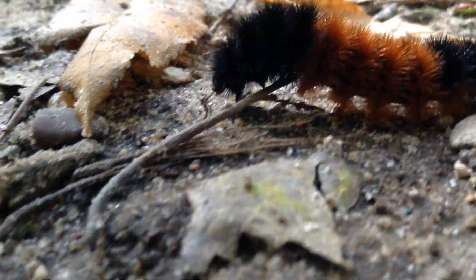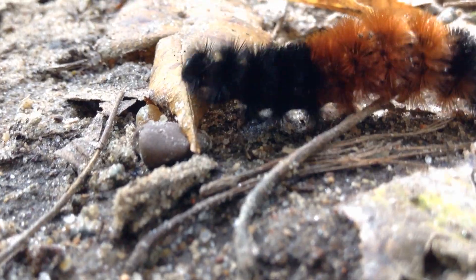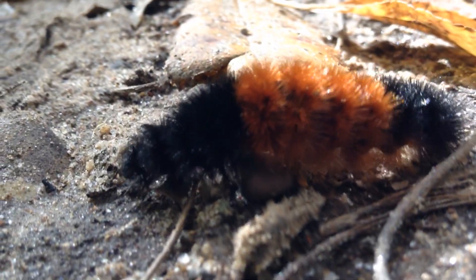They don't actually release the spines like a porcupine would, but they're still very sharp, so it's recommended you don't handle them. They can cause skin irritation in some people.